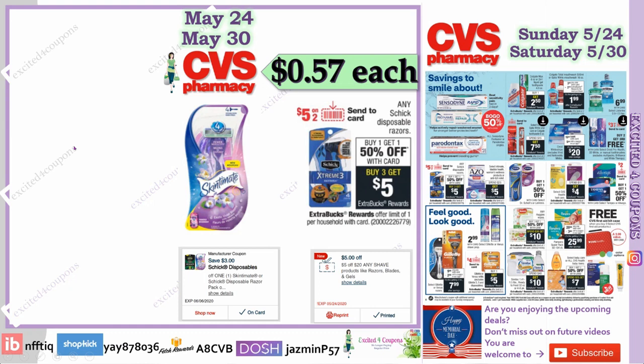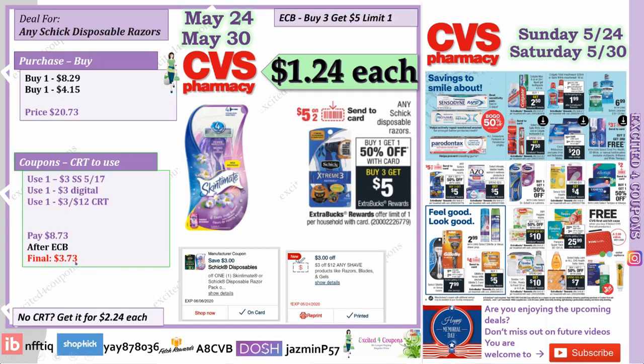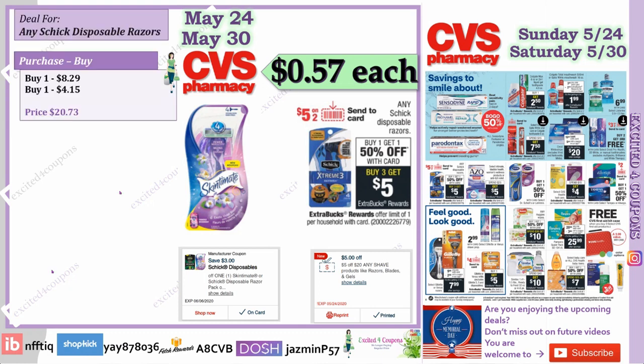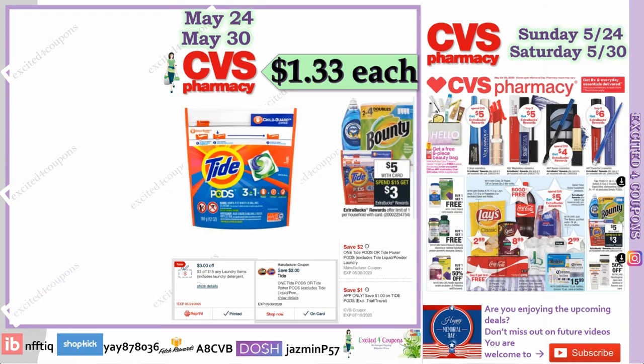I'll show you a different deal scenario depending on your CRT. If you have the $5 off $20 CRT, do the same deal — buy three, same prices — but then pay $6.73, and after getting back the $5 ECB your final price will be just 57 cents each. That's a huge difference from $1.24 to 57 cents. Even though we've gotten them free before, 57 cents for a pack of disposable razors is a crazy good deal.